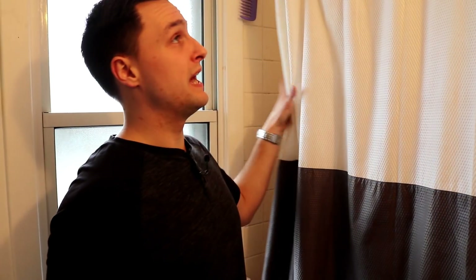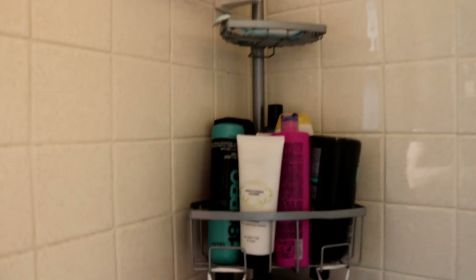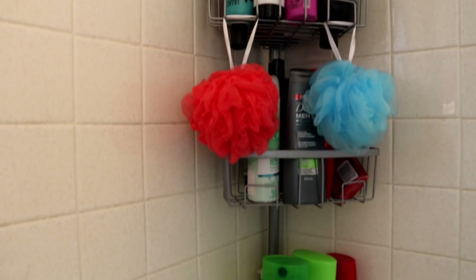Now we're standing in the main floor bathroom, shared with all of us. The two downstairs tenants have their own bathroom, but Miranda and I and Mike have to share this one, as well as our Airbnb guests. Some simple hacks for the bathroom: get a nice curtain. We didn't spend any money renovating the shower — it's an older style — but you can really distract from that with a nice curtain.